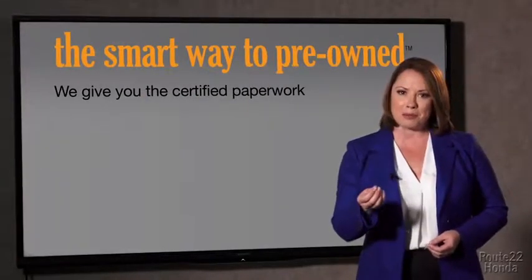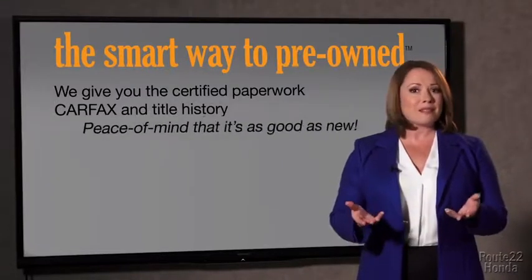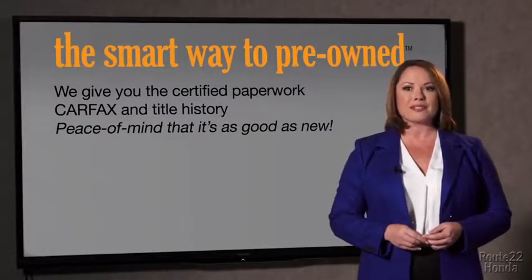The best thing I like about Smart Way pre-owned, besides the great price I got, is that I know I bought a good car. Why should you worry if the odometer's been rolled back or you're the victim of a salvaged or rebuilt vehicle, or worse, a washed title? We give you the certified paperwork, along with the car facts and the title history, providing you with the peace of mind that your certified pre-owned is as good as new.